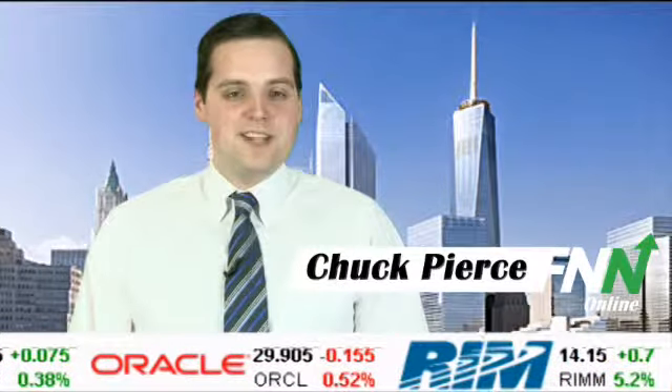For further updates, stay tuned. You're watching the Financial News Network. I'm Chuck Pierce.